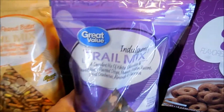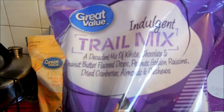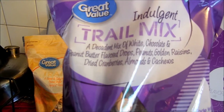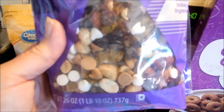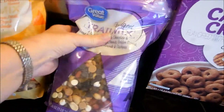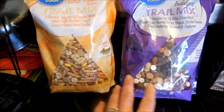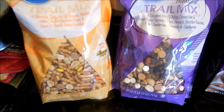They also had this trail mix which was a blend of white chocolate, peanut butter flavored drops, peanuts, raisins, dried cranberries, almonds, and cashews, which I also thought looked pretty good. I know Steve likes chocolate and almonds and cashews. We'll try both of these — I can always portion them out and have a little snack. I like a little something sweet here and there.